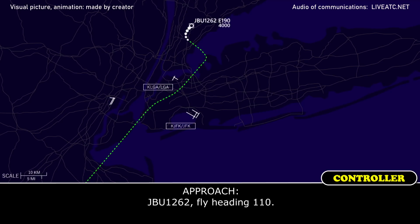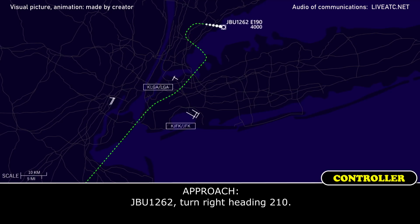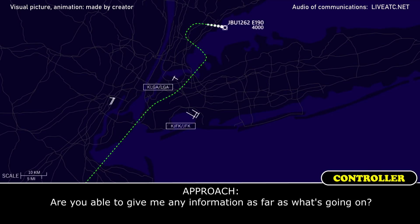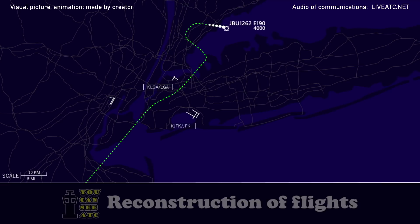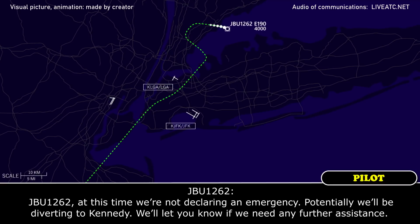JetBlue 1262, climb to 110. 110, 1262. JetBlue 1262, turn heading 210. 210, 1262. Are you able to give me any information as far as what's going on? No sir, we're still going to check this spot in 10 to 15 minutes right now, 1262. Should we be declaring an emergency? Not now. At 1262, at this time we are not declaring an emergency.